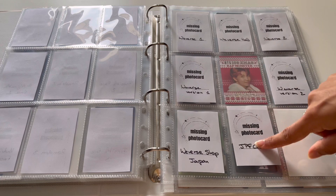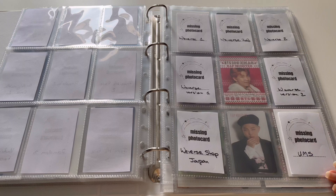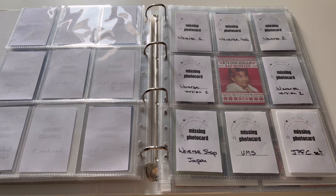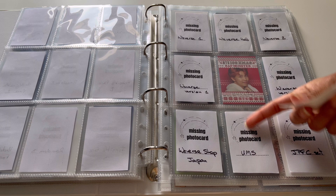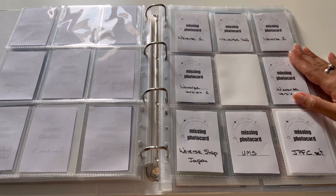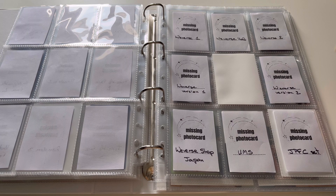I'll put the Japan shop cards like this — I'm not sure why I wrote the shop name differently but it's the same shop. Then UMS goes in the middle since it's a different retailer. I might have some haul videos coming up in March and April, so maybe I'll be getting the missing pre-order benefits that I don't have yet — if they're not too hard to find. I'll put something in the middle for now.